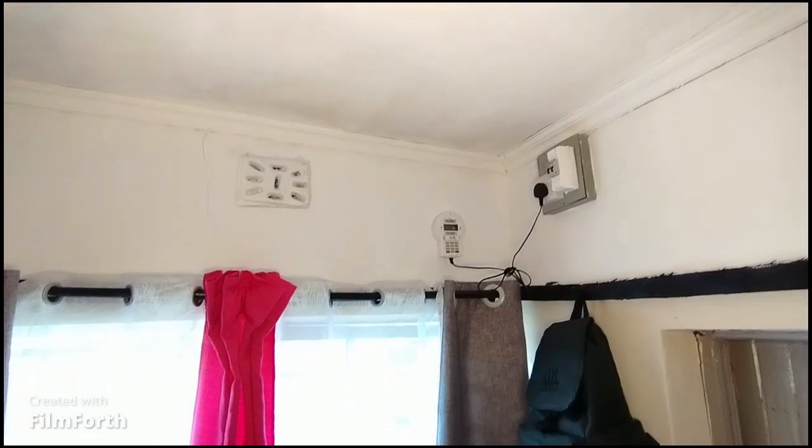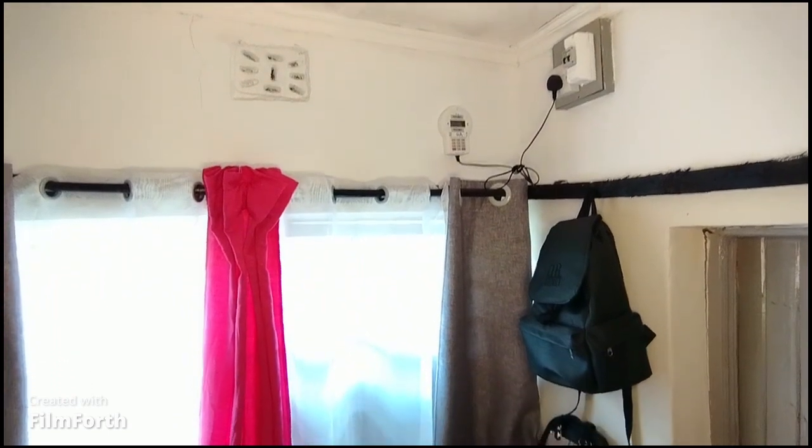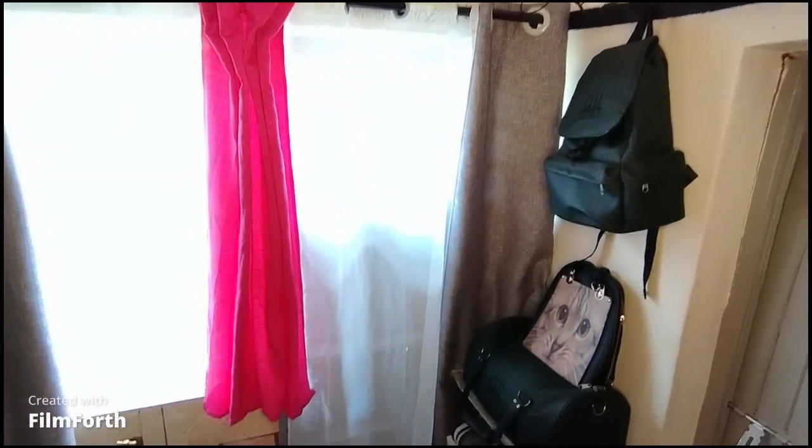That's the whole view of how that side of my tiny little space looks like.